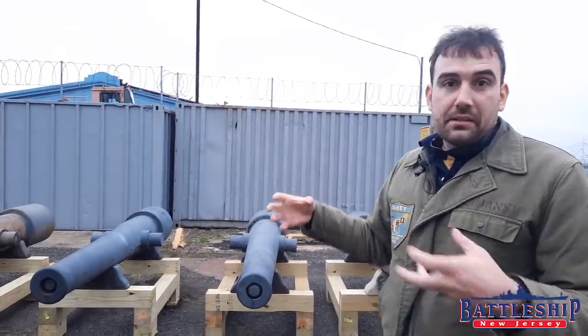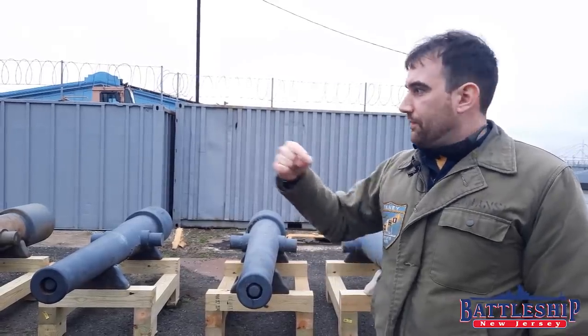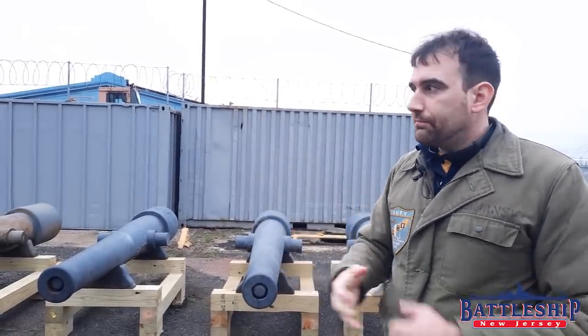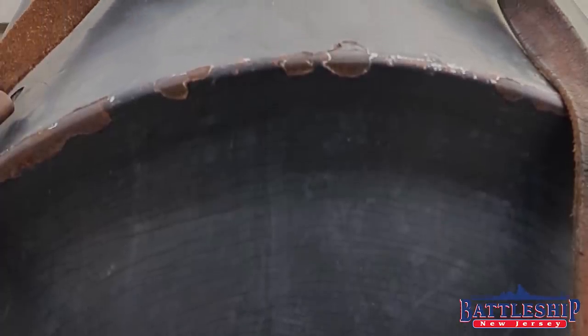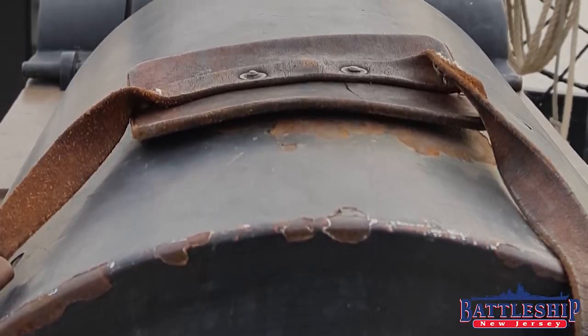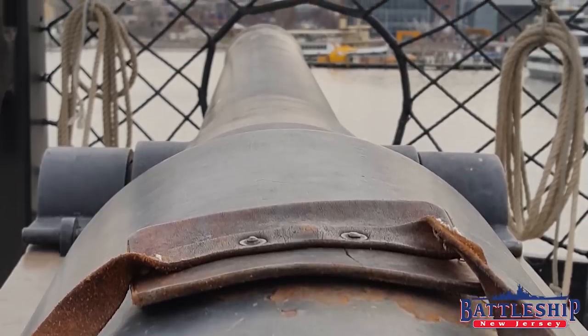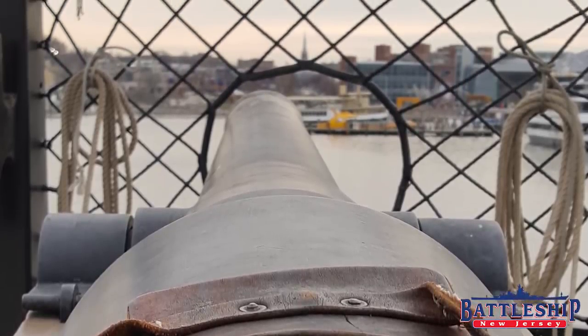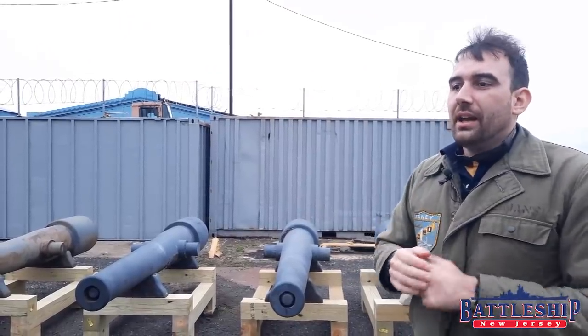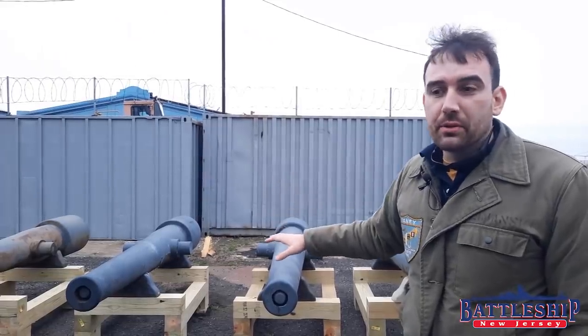However, Captain Parrott's design changed all that. He cast a normal rifled barrel and then he put a ring around the breech. That ring is enough to contain the pressure of the initial explosion as the shell begins to move down the barrel, and then the whole chamber is able to contain it. So by simply adding a band onto the breech of your gun, you can contain those pressures, and now the rifle is both reliable and mass-producible.